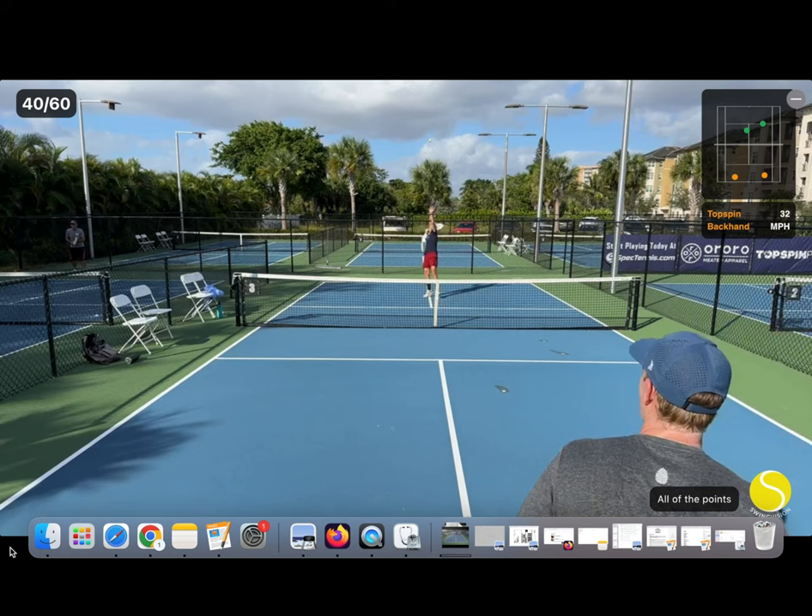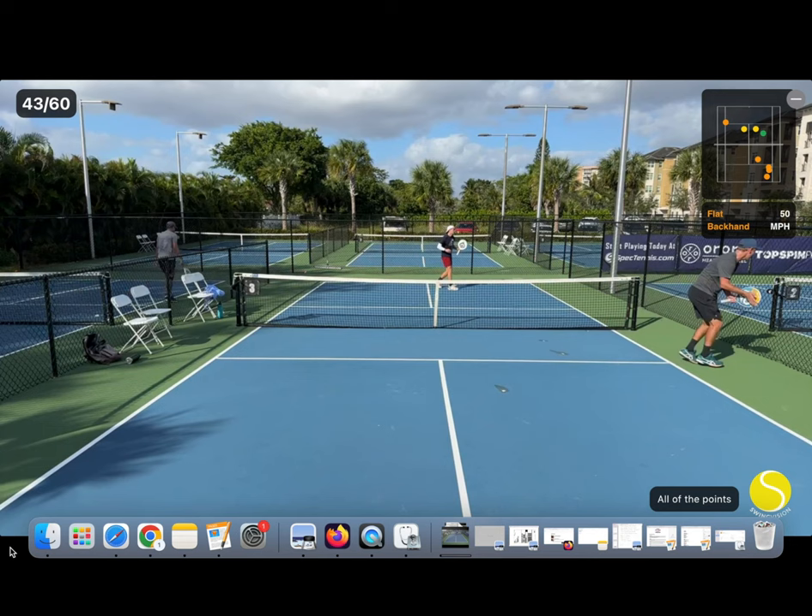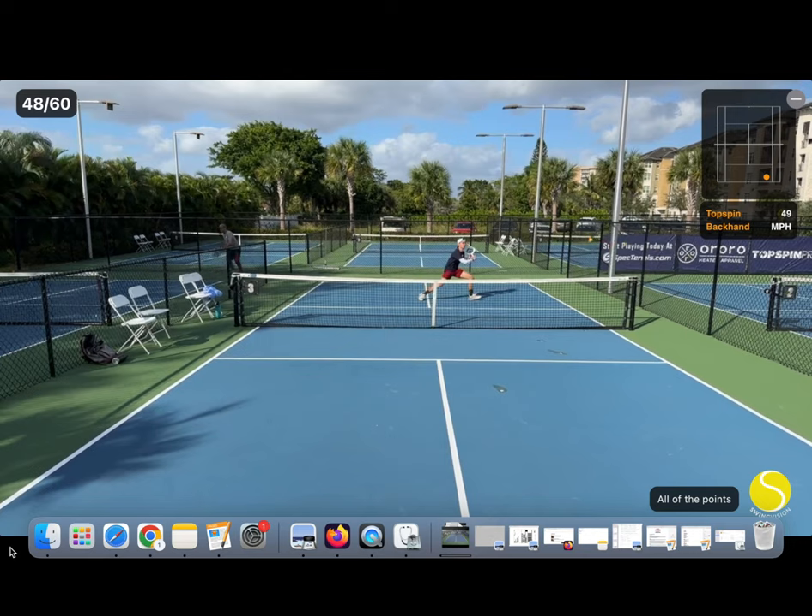Perfect placement on the passing shot here. You don't need to hit deep to win on a passing shot. Here his angle volley attempt ends up a little deep, which gives me an opportunity to hit a passing shot from a balanced position.